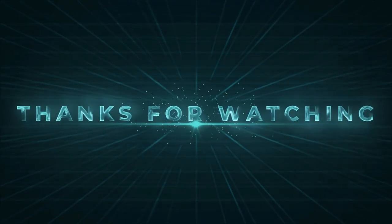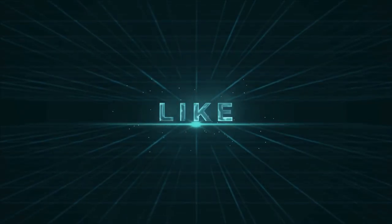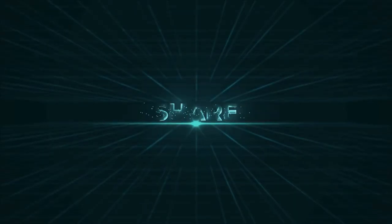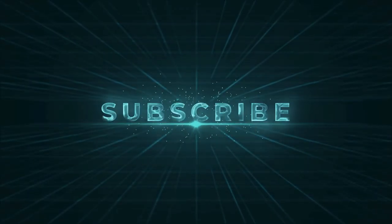Thanks for watching. If you enjoyed our video and found it to be helpful, please do like, comment, and share. For future videos like this, please do subscribe to our channel.